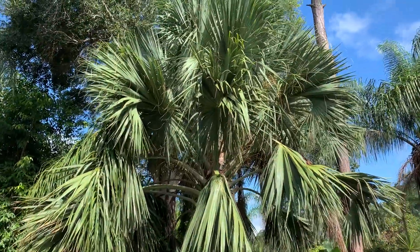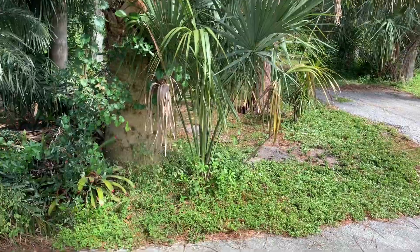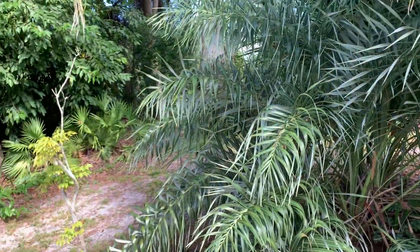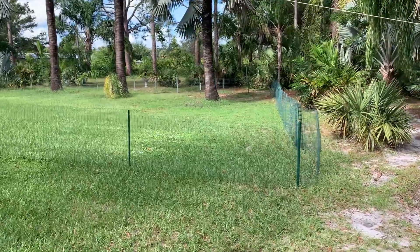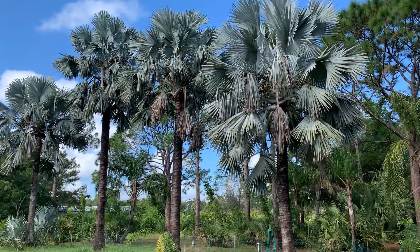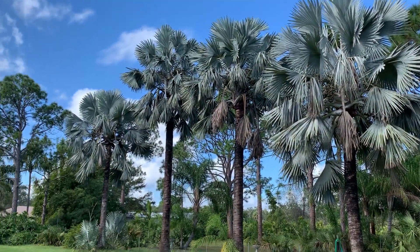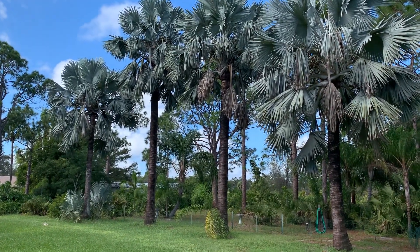Over here I have a sabal urisana. I think I've got a sabal palmetto growing up next to it. I've got allagoptera right here — this is one of three that I have. A Java plum tree I grew from a seed. And back in the backyard I've got four Bismarckia nobilis silver form that I planted a little over 20 years ago, with another smaller one growing back there.